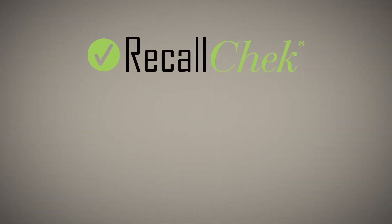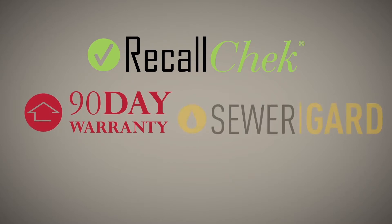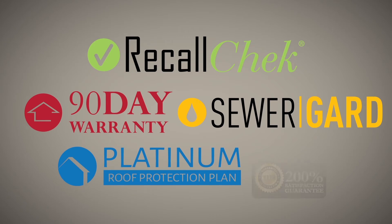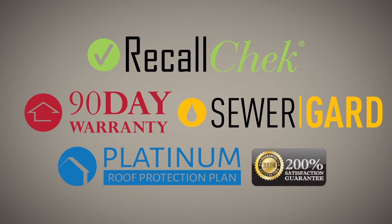Our commitment to clients: free Recall Check reports, included coverages like our 90-day structural mechanical warranties, sewer guard coverage for underground sewer and water lines, our five-year roof leak protection plan, and our satisfaction guarantee are just a few of the reasons home buyers choose us for their home inspections and have a great home buying experience.